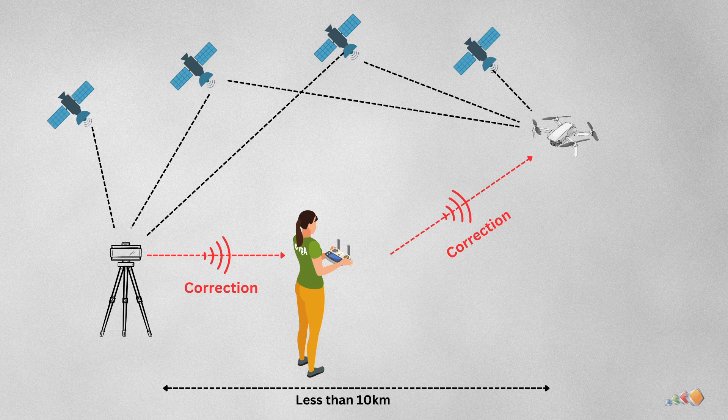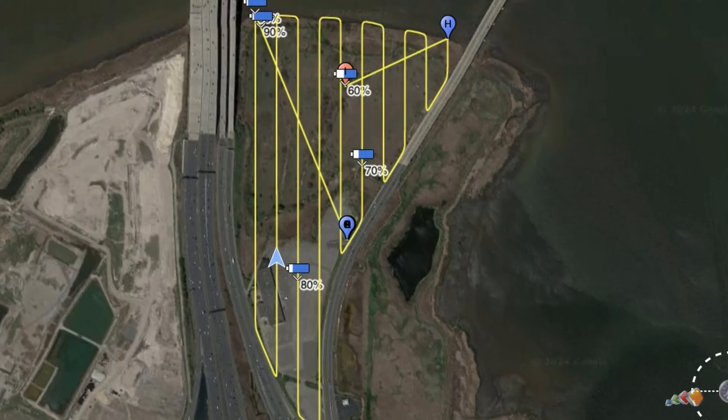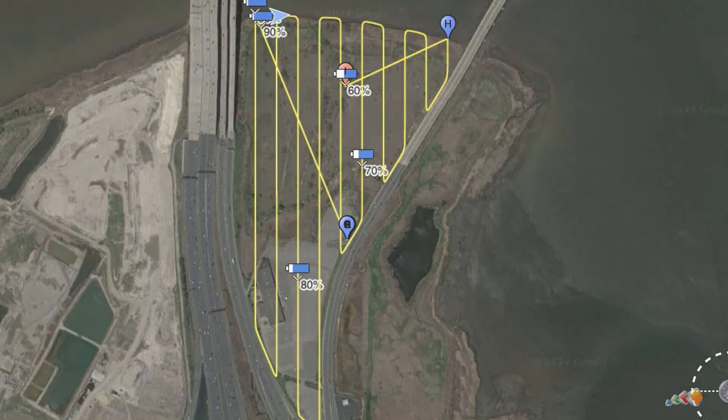The drone receives two sets of signals: a GPS signal and a correction signal from a highly accurate GPS that's been placed on a known location, which we call the base station. Both the drone and the base station are receiving the same GPS signals, but the base station already knows exactly where it is. The base station compares its known location with the calculated GPS location, calculates the difference, and then sends an adjustment to the drone in real-time. The drone then uses that adjustment to shift its position and, crucially, to update the metadata written to each photo captured. This allows for more accurate flights and, since it happens in real-time, there is less processing to do after the flight because each photo is accurately geotagged.